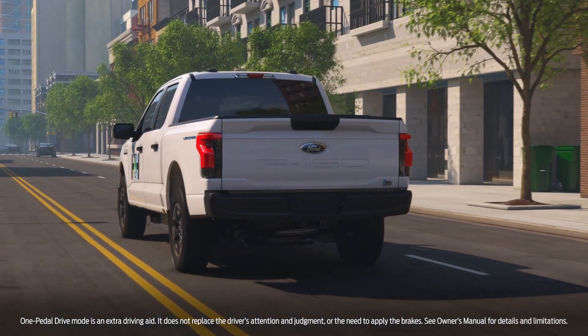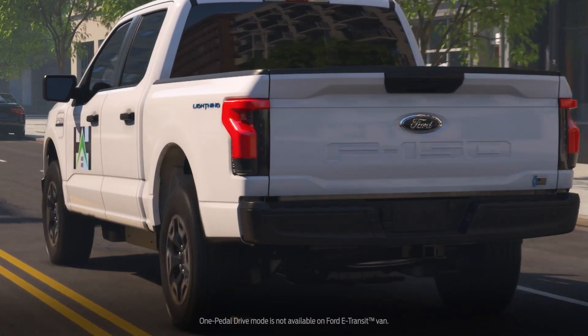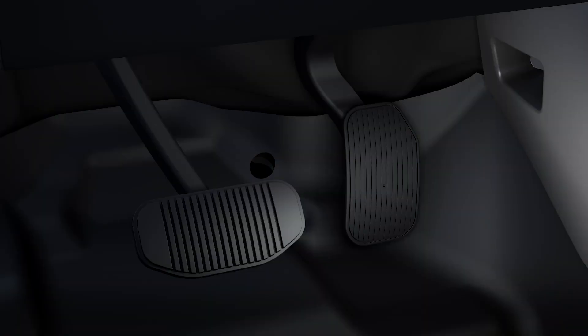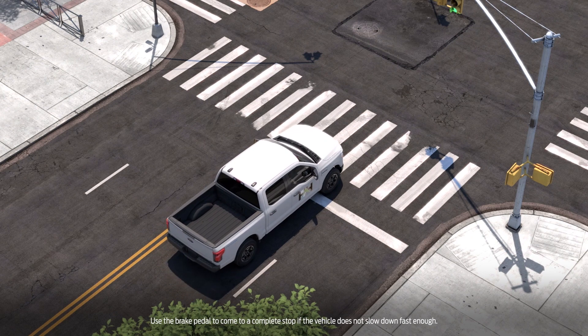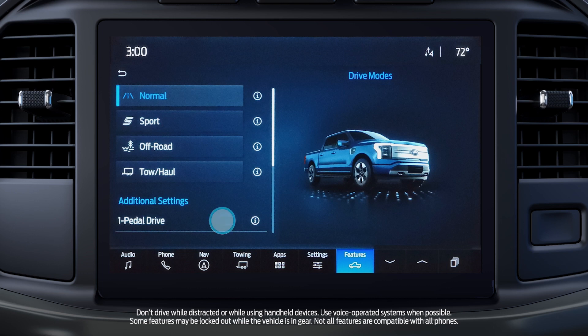The one-pedal drive feature allows the driver to control acceleration and braking using only the accelerator pedal, and reduces the need to use the brake pedal to slow the vehicle down. Instead, the vehicle slows down as you lift your foot from the accelerator pedal. This is most useful in stop-and-go traffic. To activate one-pedal drive in the Ford F-150 Lightning Pro, go to either Features or Controls depending on your sync technology system, then choose Drive Modes and switch one-pedal drive on.